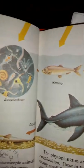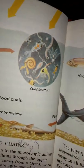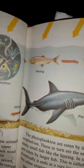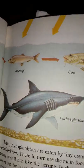Without the phytoplankton's ability to absorb chemicals, the chain would be incomplete and no animal life would be able to exist in the sea. That is why these tiny plants are sometimes called the grass of the sea.